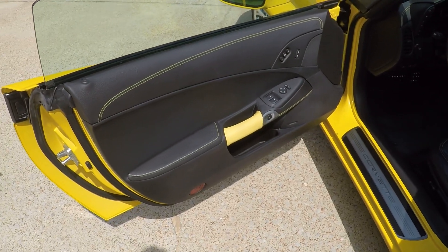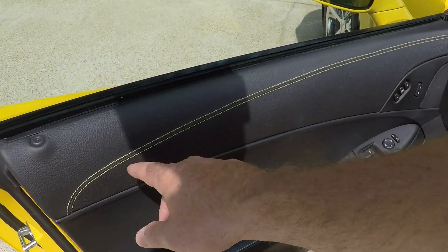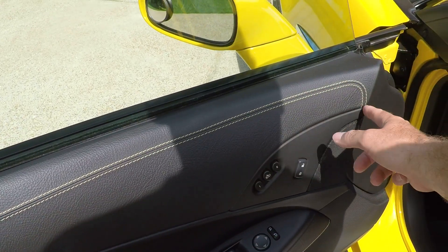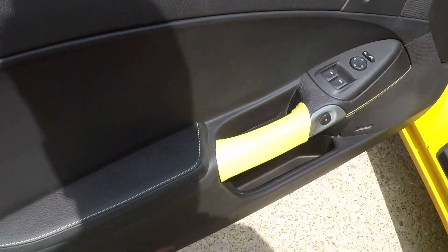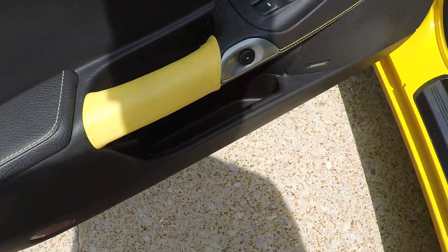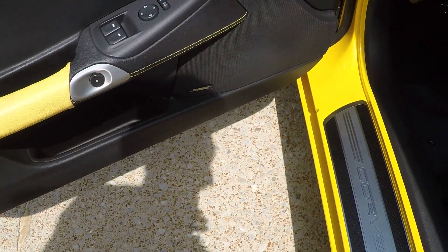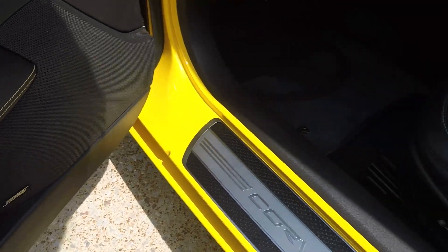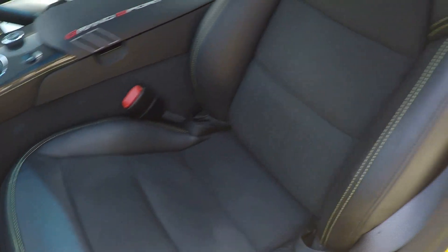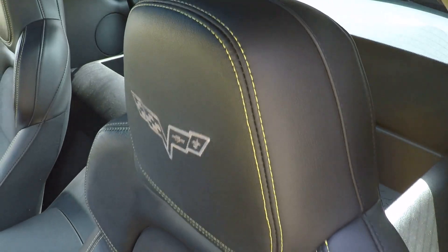Beautiful interior. Got the nice leather wrap on the doors with the yellow stitching — I don't know why I said red, but it's yellow. Got the nice yellow hand grip; these are all velcroed in, you can take them out if you don't like them, but I think it makes it real pretty. Got the Bose sound system. Got the nice leather seat with the suede insert, and again, the yellow stitching all throughout the cockpit.